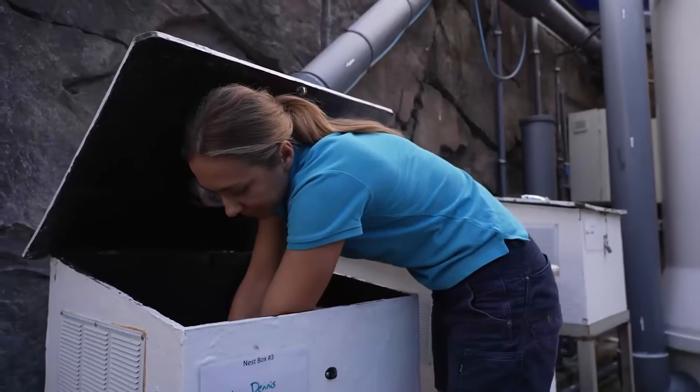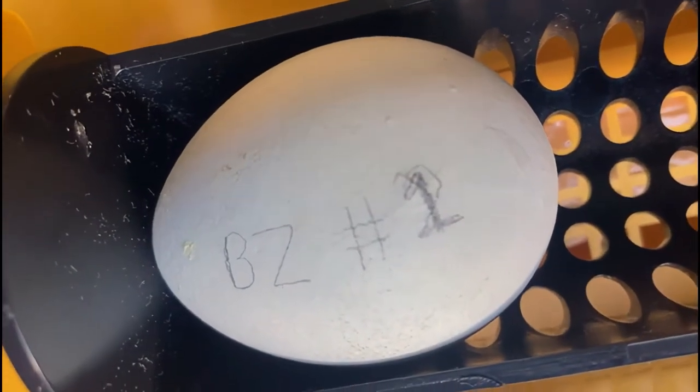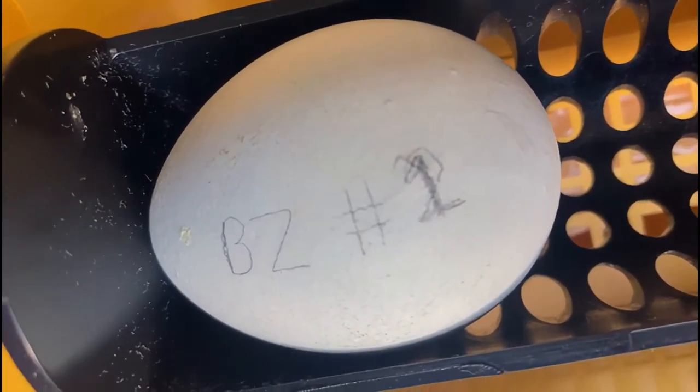We were actually just standing by doing our morning checks when we started hearing the egg start to chirp. What we did is we placed that egg straight under mum and dad, and that allowed mum and dad to raise that chick themselves.